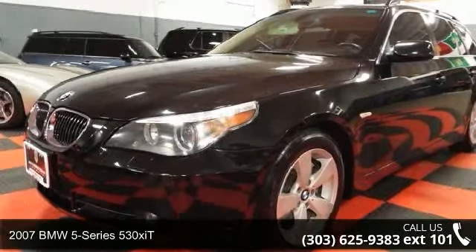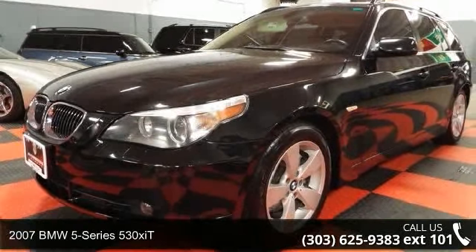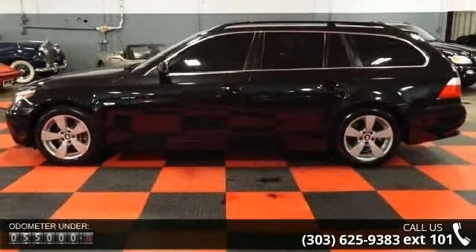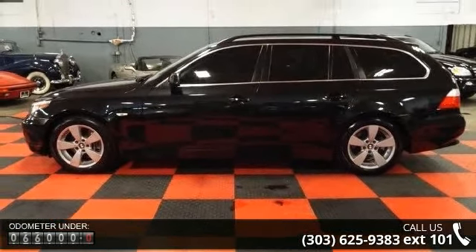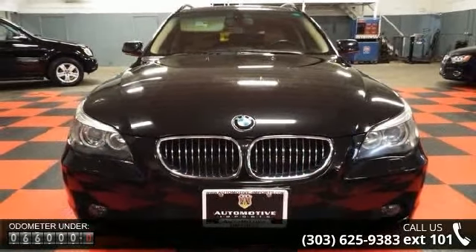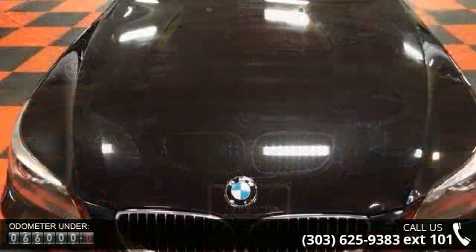Imagine yourself in this 2007 BMW 5 Series 530. If you are looking for a first-class ride, you have found it. This vehicle comes with a reliable six-cylinder engine connected to a smooth shifting automatic transmission.